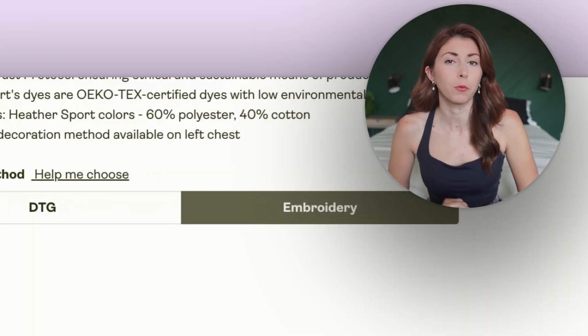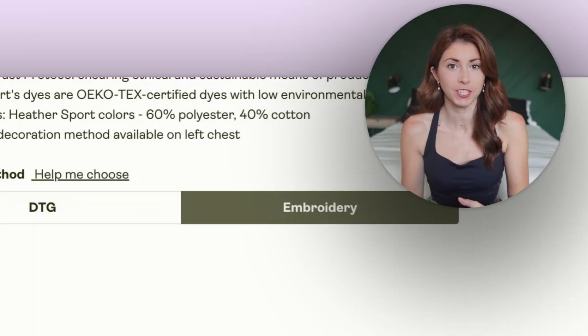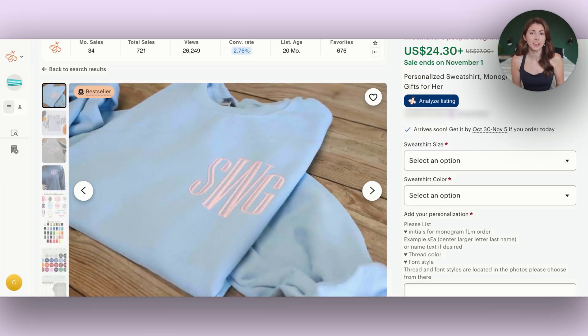The only downside right now is because this is brand new to sweatshirts on Printify, the only option is to print on the left chest. The most popular spots are the center chest and the left chest, so we're missing center chest right now, but I expect that to be added soon. There are tons of bestsellers that offer embroidery on the left chest.